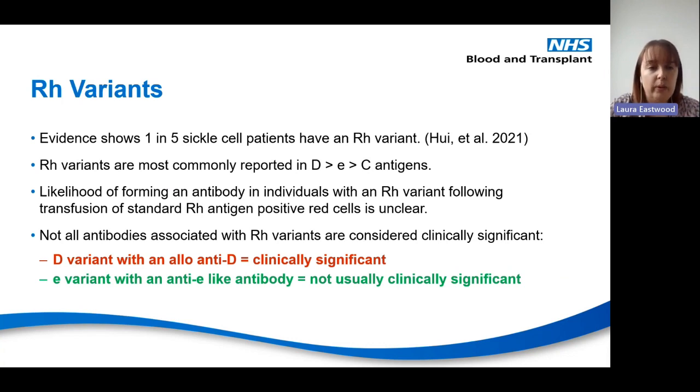RH variants are more common than we think. Evidence shows that one in five sickle cell patients will have an RH variant. D variants are the most commonly talked about day to day, but we can potentially get them in any antigen — most commonly in little e and big C antigens as well. If you have an RH variant and are transfused with blood carrying a standard RH antigen, you can create an antibody against the part you're missing. Not all antibodies associated with RH variants are clinically significant — it's assessed on a case-by-case basis.